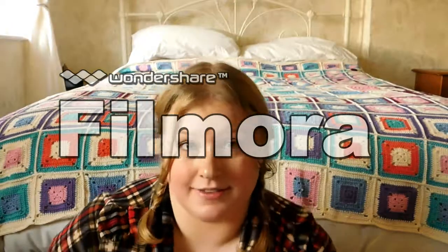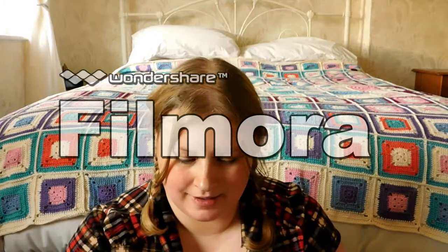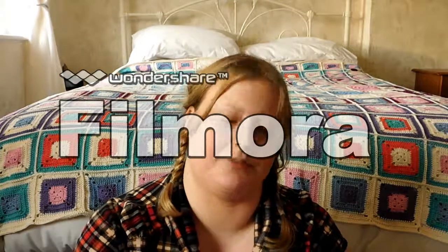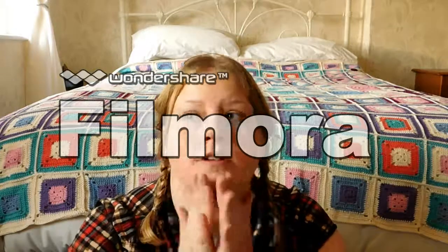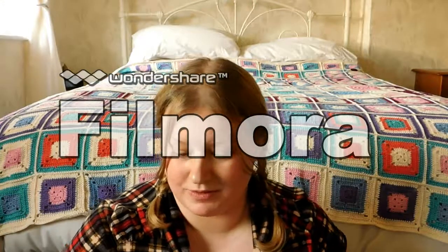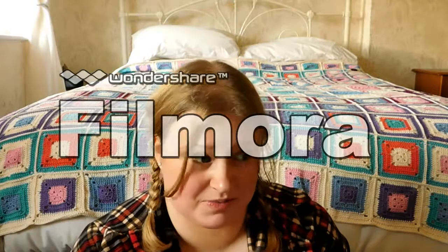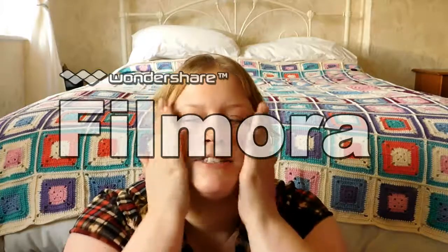The first thing I'm going to do is prime my face with whatever's left of my No. 7 Airbrush Away Primer. I know this is one of the higher, more expensive drugstore products, but it still technically counts as drugstore because it's a Boots own make. I'm just going to blend this into my face.